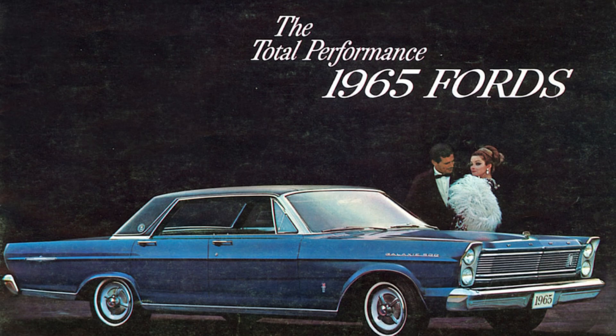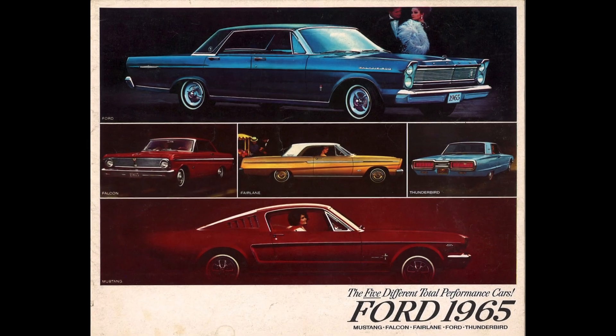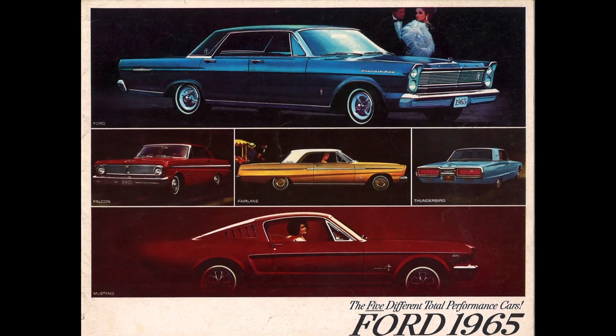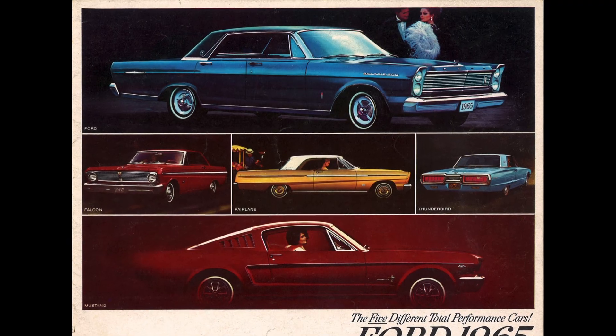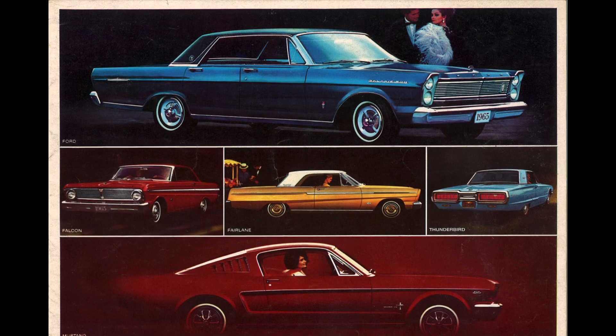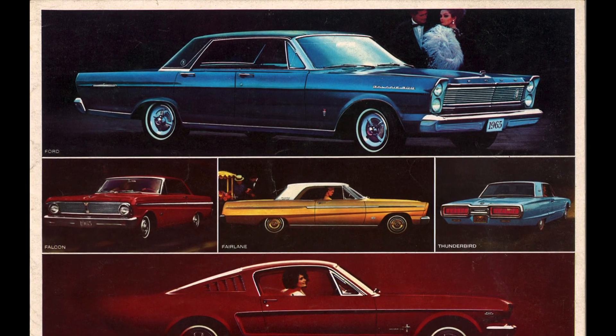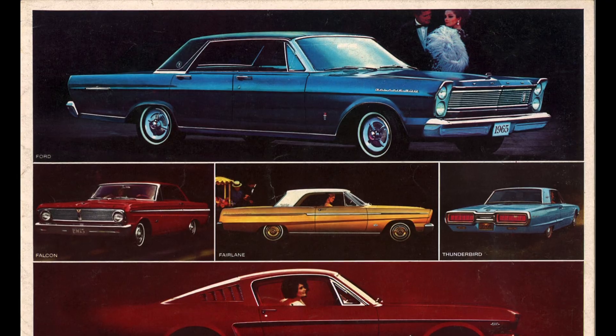In 1965, Ford introduced an all-new full-size lineup, and it was the most dramatically new engineered full-size Ford since what was introduced in 1949. While the 1965 full-size Fords did share their 119-inch wheelbase with the outgoing 1964 models, the entire philosophy behind the design of the 1965 Fords really changed and broke with what Ford had been executing in the past, at least for their division.